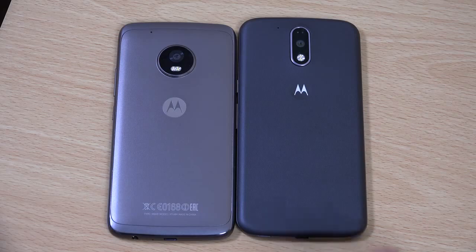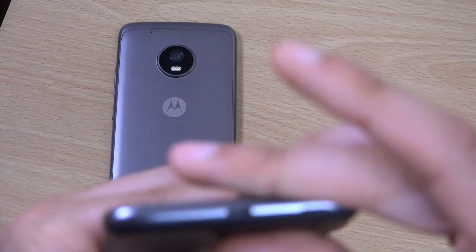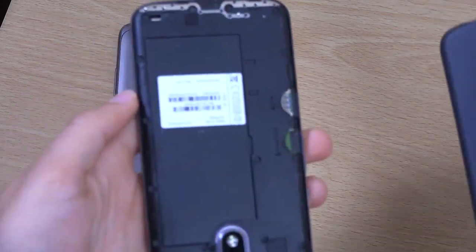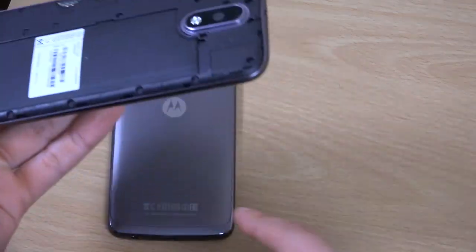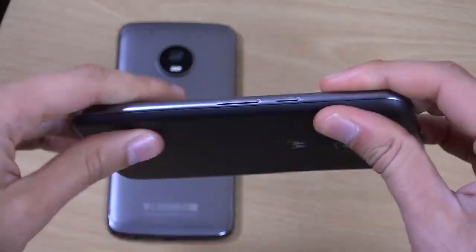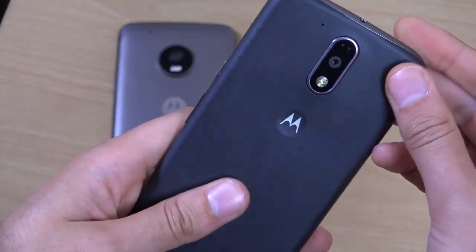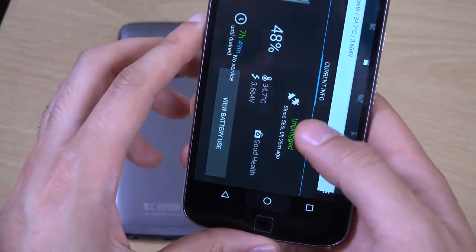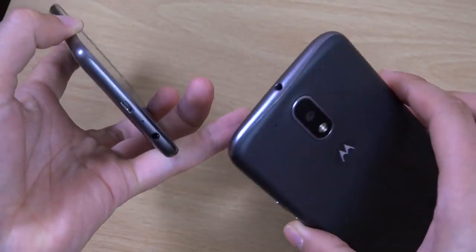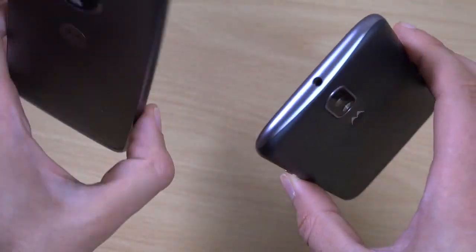The back did come off on the Moto G4, which revealed stuff you could get access to. You couldn't remove the battery, unfortunately, similar to the G5 Plus. But you can on the Moto G5 normal, apparently, so that's good if you're worried about battery degradation. And I think they've moved the headphone jack to a weird place on the G5 — it was in a better place on the G4 at the top. I don't know why they've moved it down there.